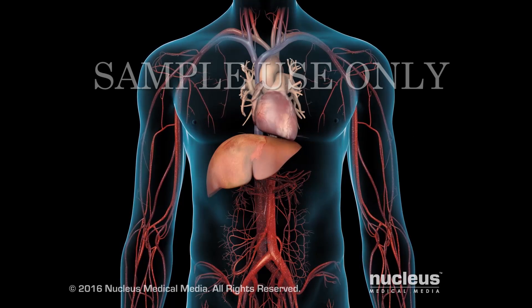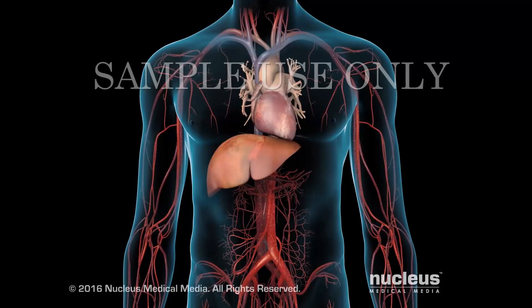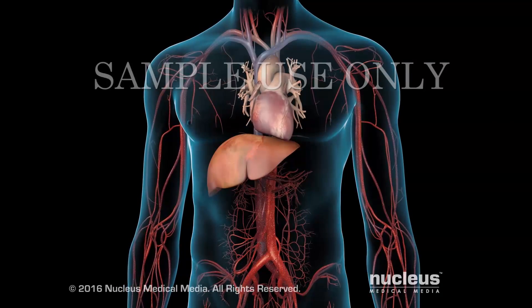Your specific goals may vary depending on your health situation. Ask your doctor what your lipid goals should be.